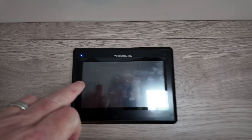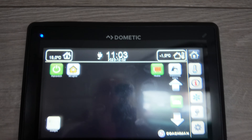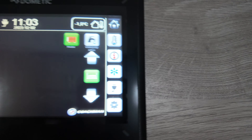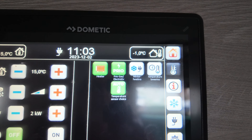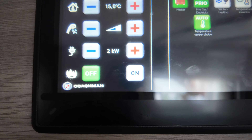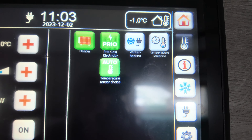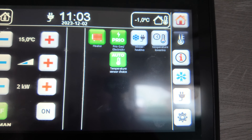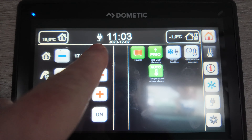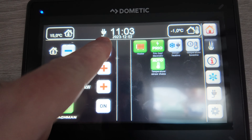Right, let's have a look and see. The heating, as you can see, is set. If we go there and have a look, you can see the priority is gas. I've got it on two kilowatts. Gas is off, priority is on electric. The temperature sensor choice is auto and if I want to I can boost that up a bit.